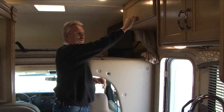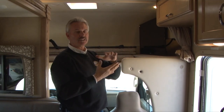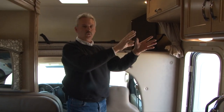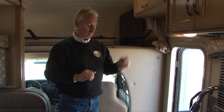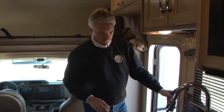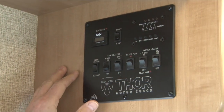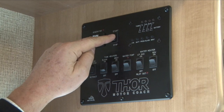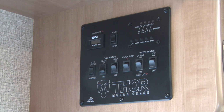Your generator runs off the same tank as the engine. Once it gets down to a quarter tank of fuel, it's going to stop running so you can't run yourself out of fuel in a remote area. All the controls for the generator and everything else are located right here — this is your central control panel. Your generator is right here; you simply hold down this start button until the generator starts and then let go.